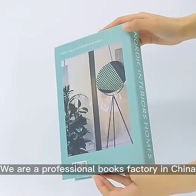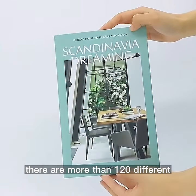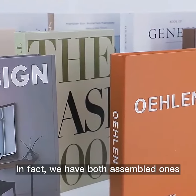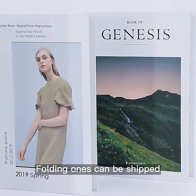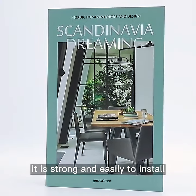We are a professional books factory in China. There are more than 120 different designs for you to choose in our stocks. We have both assembled ones and folding ones. Folding ones can be shipped flat to save your shipping cost — they are strong and easy to install.